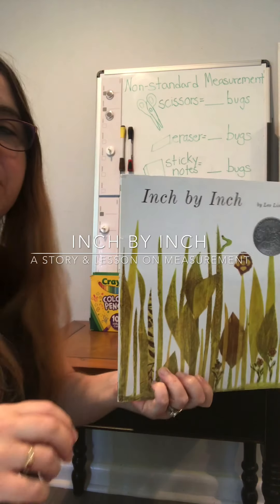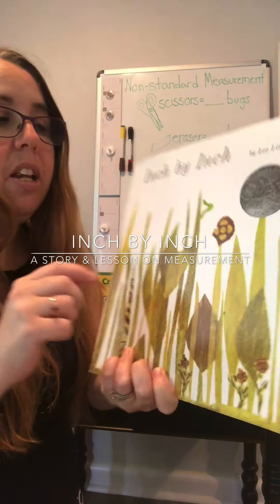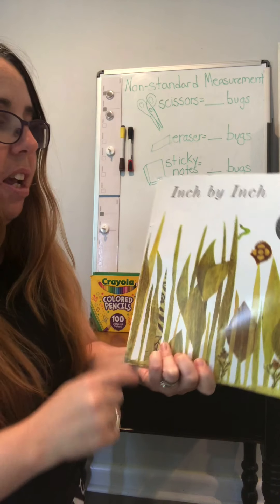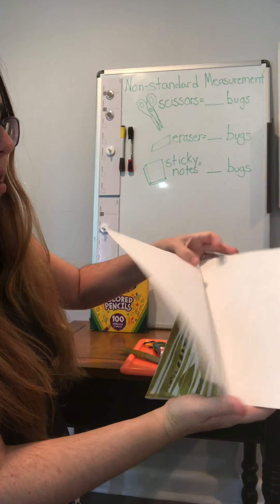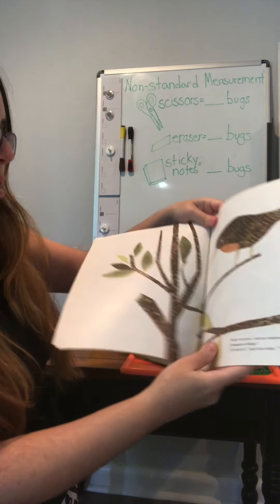Hi, good morning friends. So today we'll be reading Inch by Inch, written by Leo Lionni, and then we'll be doing a math lesson on measurement. So let's get started with our story.